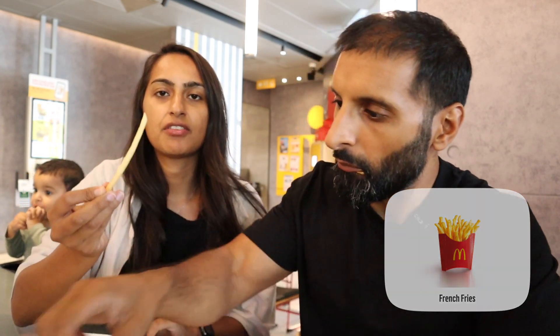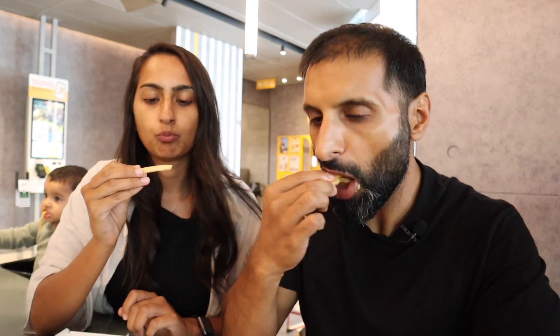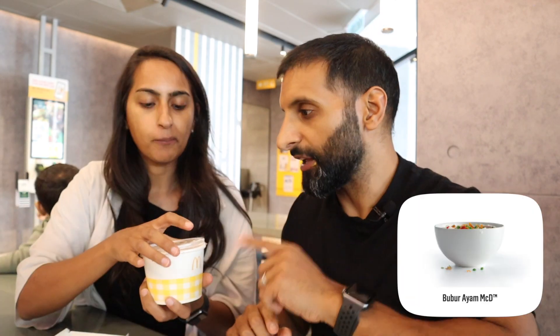The tartar sauce just tastes more tartar-saucy — it's got more flavor and you can really taste it. I think this one is much better than what we get in the UK. Now for the chips — in the UK the fries are very salty. These are very similar, still salty. Exactly the same, I'd say, which is good because that's how McDonald's keeps their consistency.